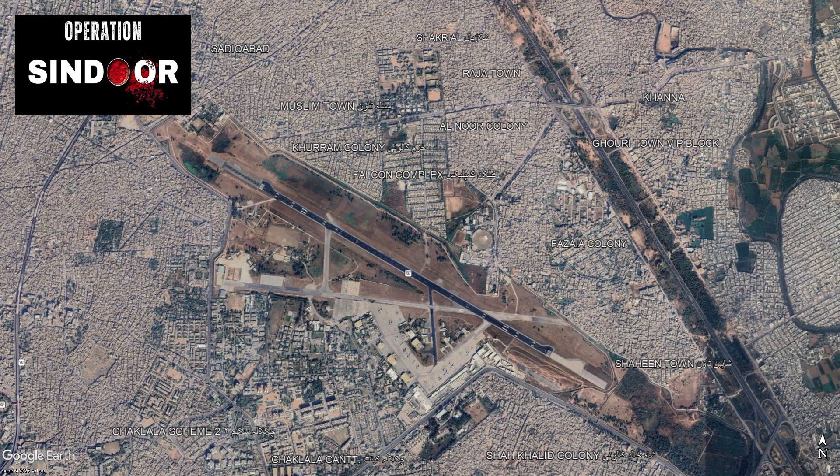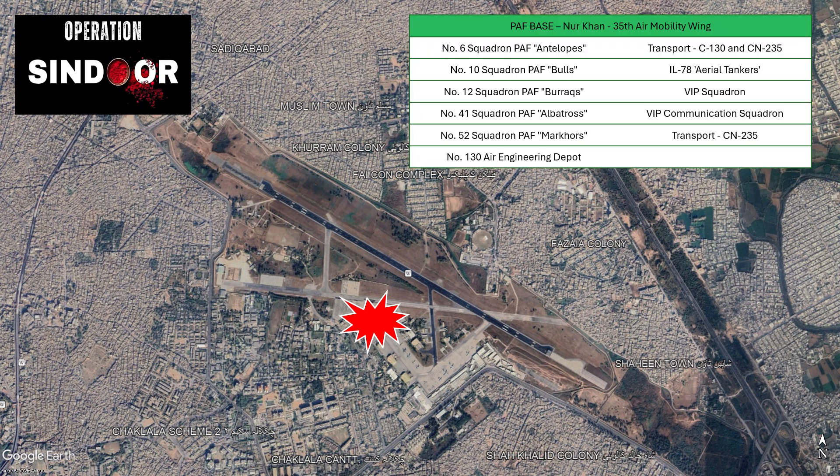As part of Operation Sindhur, the Indian Air Force targeted the key Pakistan Air Force base at Chaklala, also known as Pakistan Air Force Base Noor Khan. PAF Base Noor Khan is home to the 35th Air Mobility Wing of the Pakistan Air Force. This wing has transport, aerial tanker and VIP squadrons under its command. The base is located in proximity to the Pakistan Army Headquarters or GHQ and as per open source intelligence, the IAF destroyed some critical ground-based command and control infrastructure at the base.